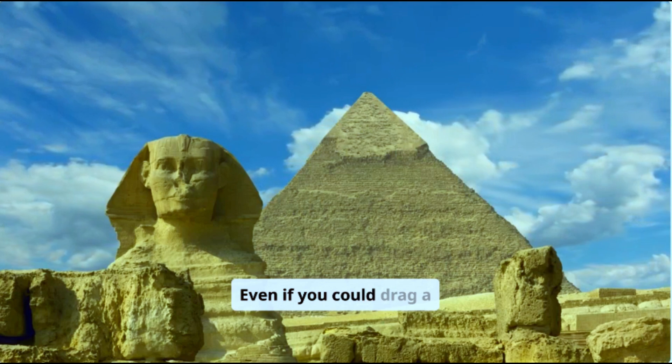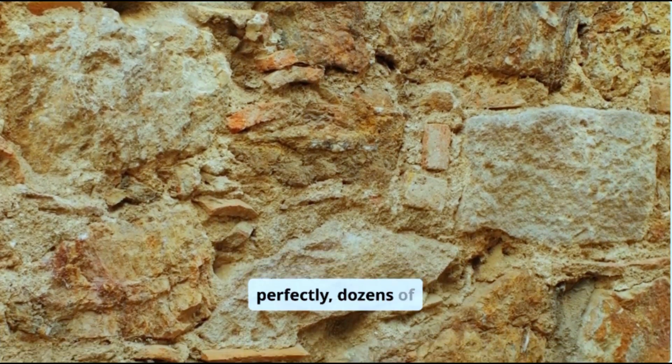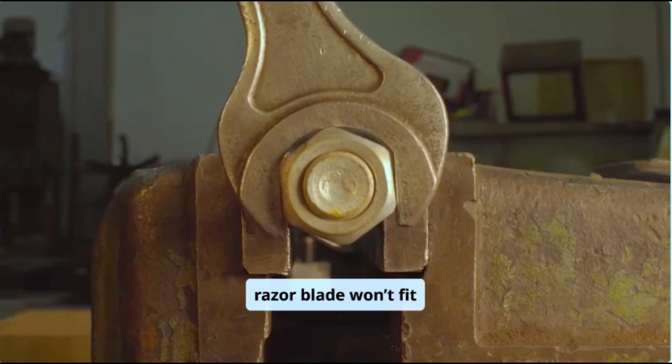There's the core mystery. Even if you could drag a stone to the pyramid, how do you place it perfectly — dozens of feet in the air — with such precision that even a razor blade won't fit between the blocks?